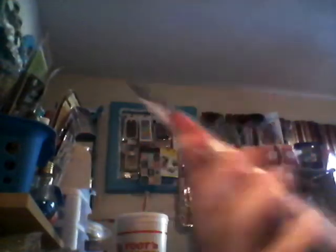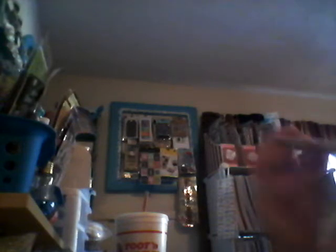And these really cool markers — you can use them on your scrapbooking and your photos. They are solid silver with your favorite color outlined. So when you write with it, the center will be silver and then the outline of your writing will be whatever color is here. That's really cool. These are the Circus and Steampunk bottle cap sticker book — 150 stickers — and this was $1.99. The markers were $4.99. So that's really cool.